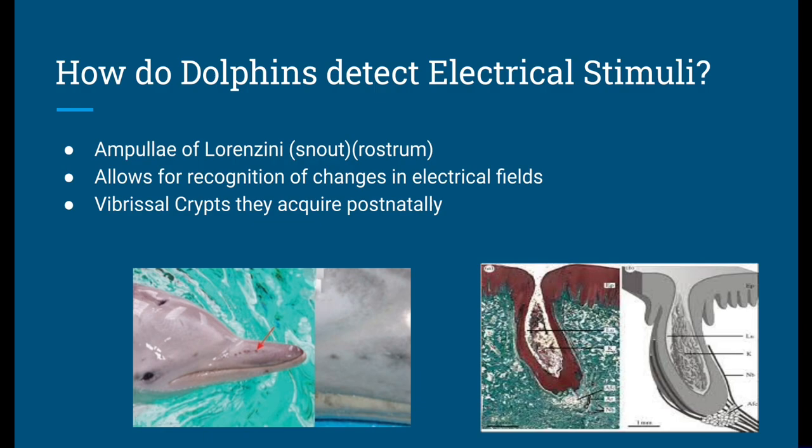The ampullae of Lorenzini, while focused on electrical stimuli, serves many different functions for the dolphin — definitely with hunting and navigation, trying to find their way through murky waters or non-ideal environments. It helps with hunting prey by detecting the electrical impulses produced by muscle contractions of their prey, allowing dolphins to locate and capture prey more effectively, especially in environments with limited visibility.